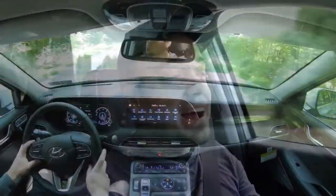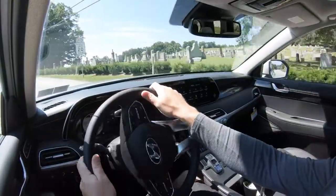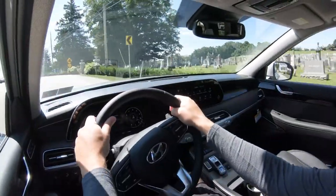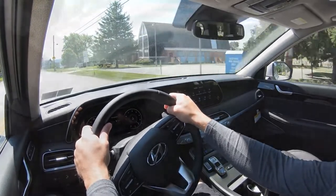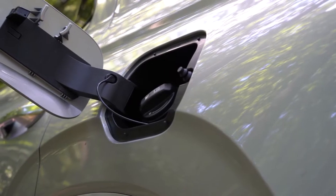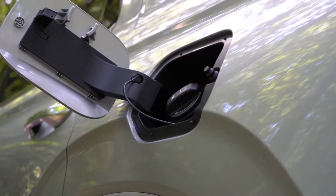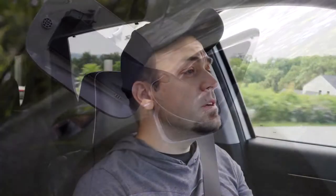Zero to 60 comes in at approximately 7.1 seconds, which is plenty respectable — we'll test that out in a bit. MPG numbers come in at 19 city/26 highway for the front-wheel drive, and 19 city/24 highway for the all-wheel drive, taking regular unleaded fuel.